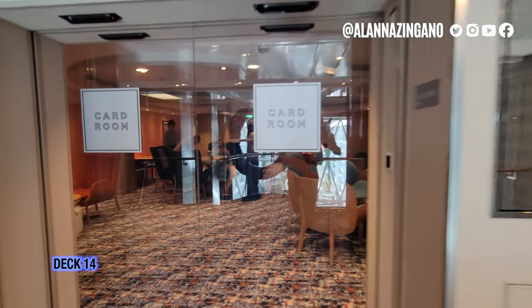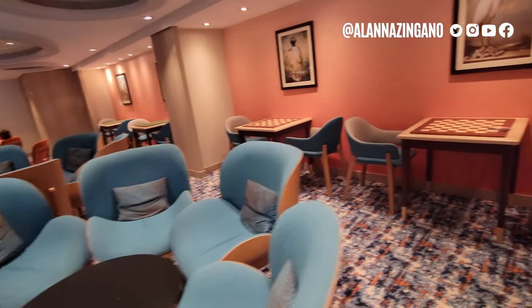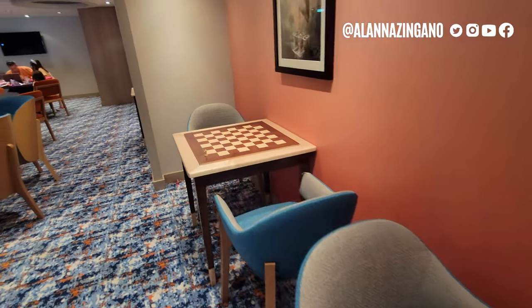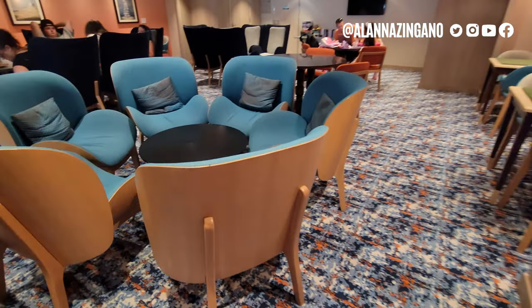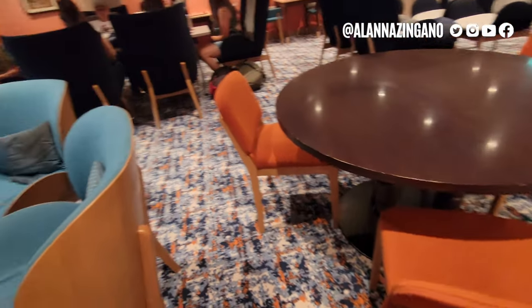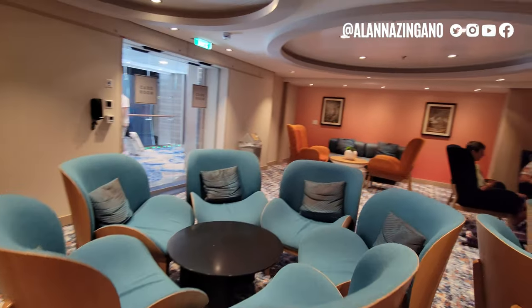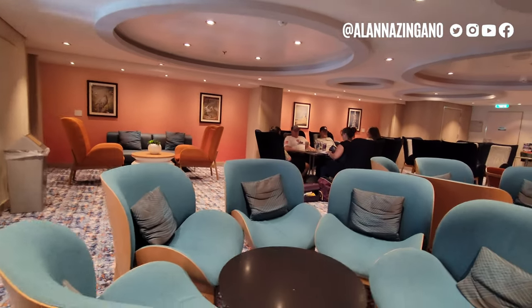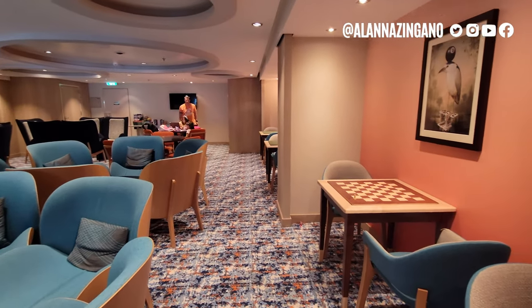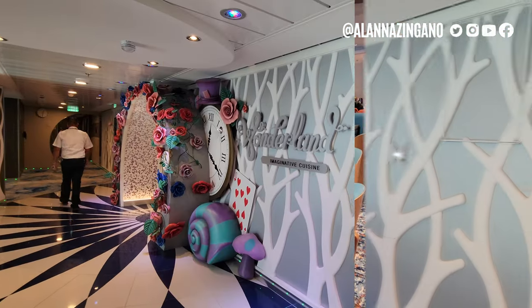Deck 14 aft, here is the Card Room. We have different games — checkers and chess — and it's a nice area to hang out with good tables to play cards. Don't see many outlets, so if you're looking to bring your laptop, make sure you have a good battery.